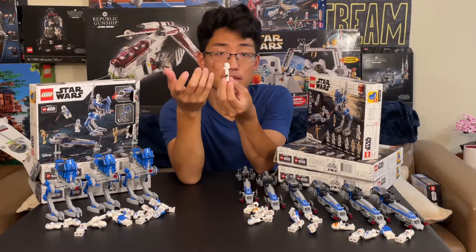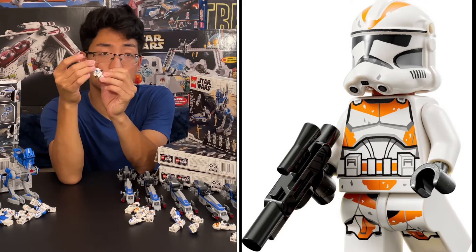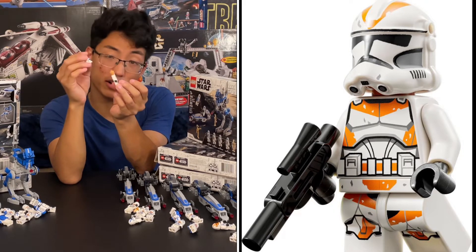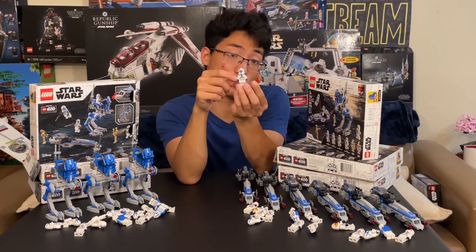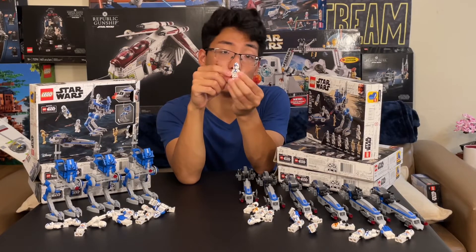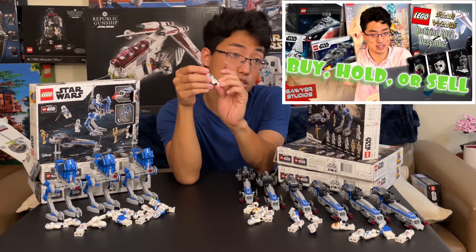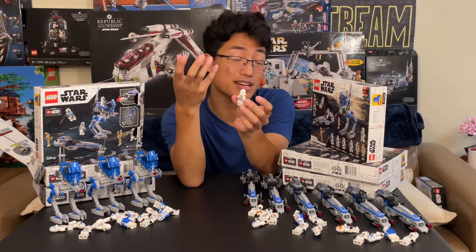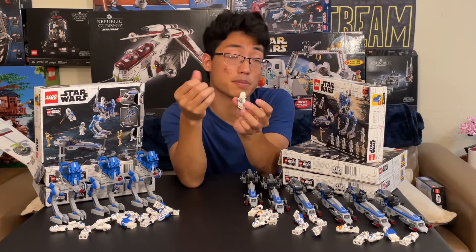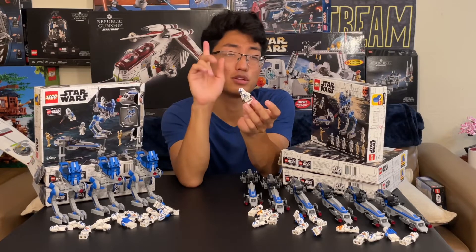Here's the thing — we're probably going to get 501st Troopers but they're going to have holes in their helmets now, just like the 212th Troopers in the ATT Walker. So if you want to get 501st Troopers without the holes, you should buy more of these Battle Packs before this set retires forever. The holes will probably be there because there's gonna be a need for accessories in these Troopers. Let's start with the Sniper Trooper — the Sniper has those binoculars that come down.